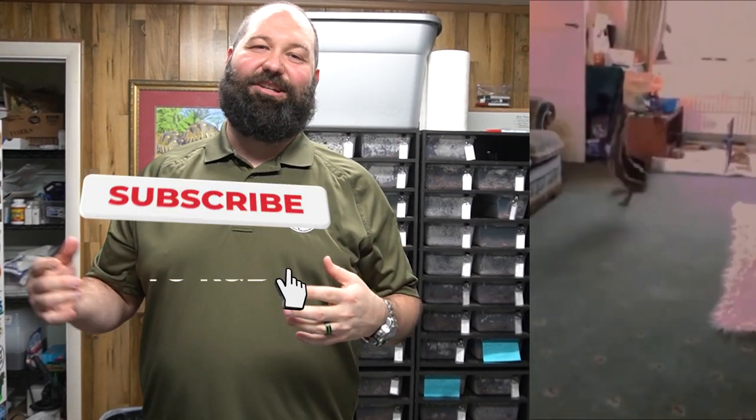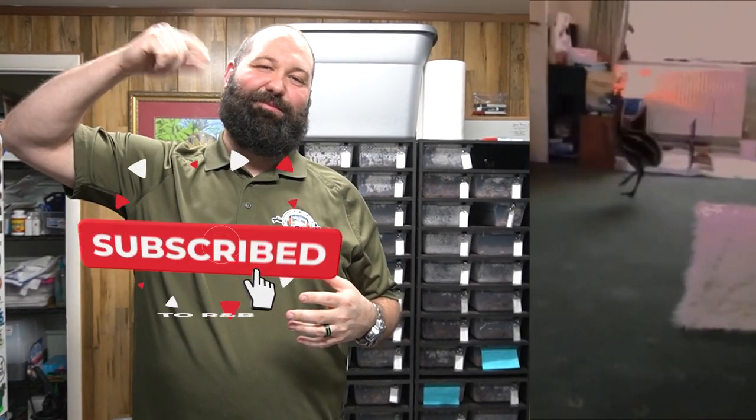Make sure you guys like, share, and subscribe — just because of this emu. Who doesn't love baby emus? So the moral of the story is: don't feed your ball pythons to your file snakes. Make sure you guys check out one of these videos and our podcast channel. Thank you guys so much.